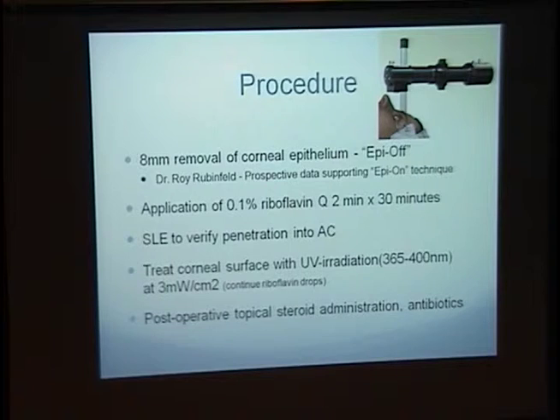This specific dosage of UV irradiation has been calculated, and the standard of care is 3 milliwatts per centimeter squared for a period of 30 minutes, with continued proparacaine as well as riboflavin administration. Postoperatively, it is managed with topical and oral analgesics, as well as antibiotics and steroids.